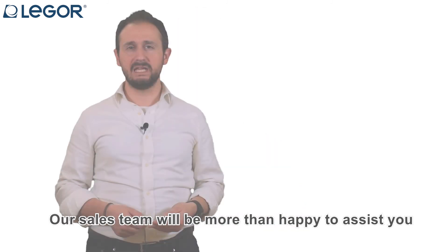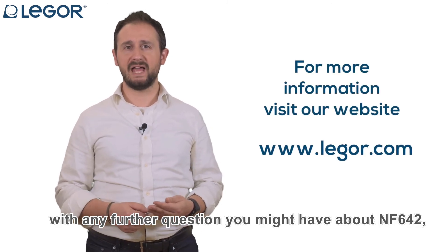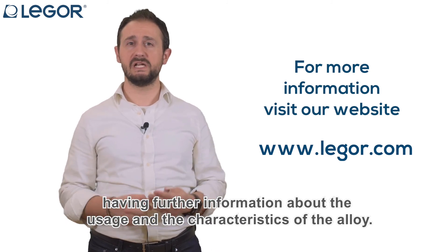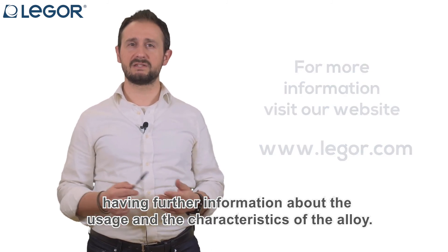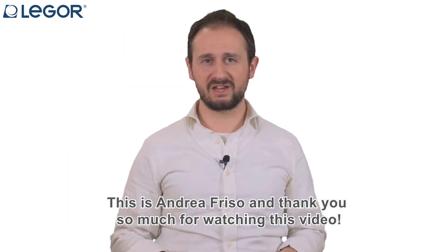Our sales team will be more than happy to assist you with any further questions you might have about NF642, like having a quotation or getting further information about the usage and characteristics of the alloy. This is Andrea Friso, and thank you so much for watching this video!